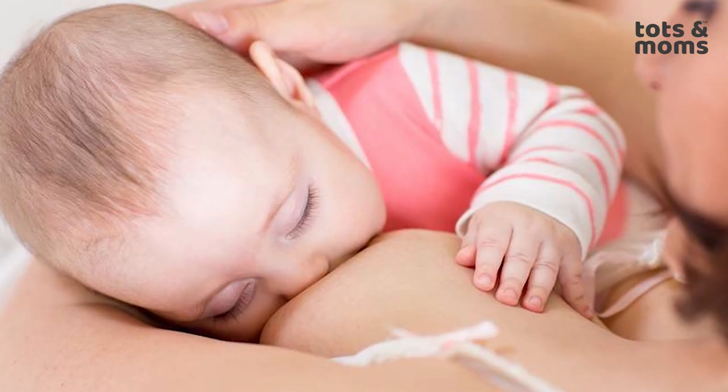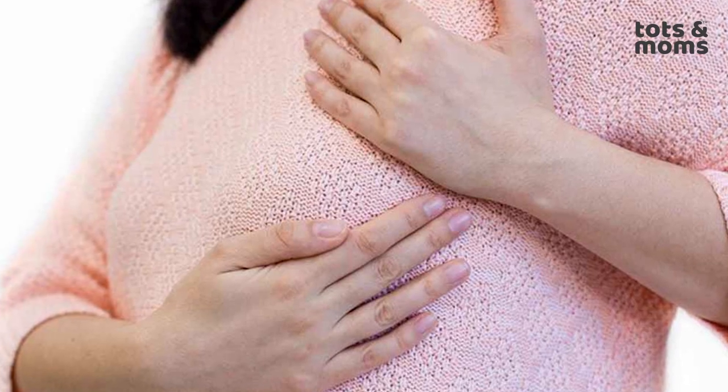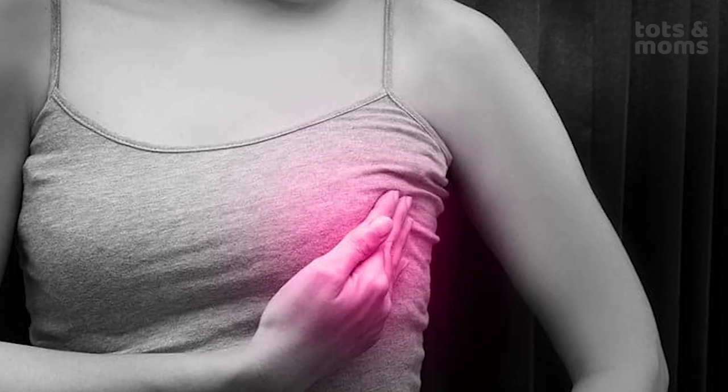Hey people, welcome to Tots and Moms. My name is Kavita and in today's video we are talking about how to take care of nipples during pregnancy and while breastfeeding. Breastfeeding is an awesome journey and to keep it happier for us as well as for the child, it is important that we take care of certain things — ensuring nipple health and preventing situations like cracked nipples and sore nipples. So in this video we will talk about all these in detail, so please watch till the end.